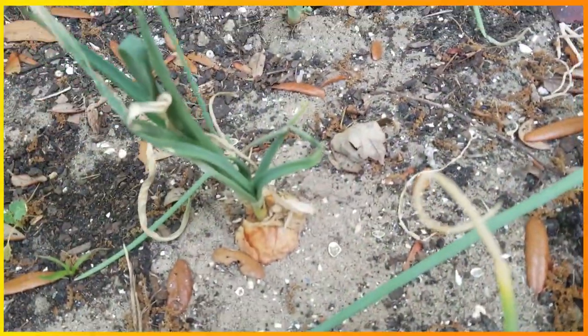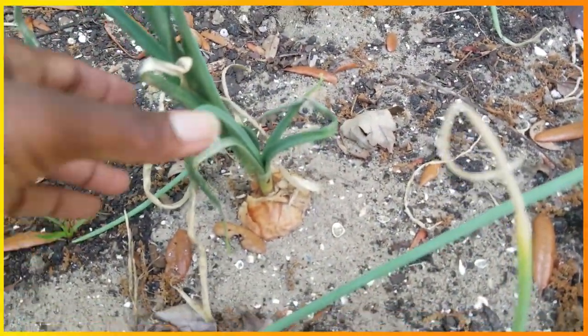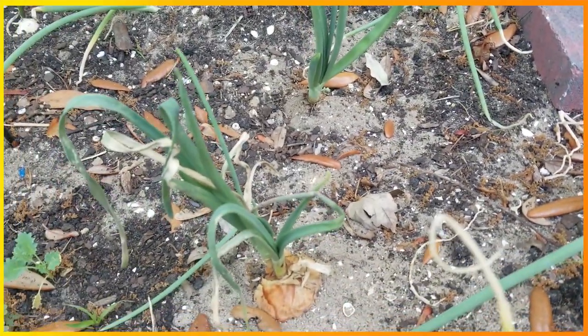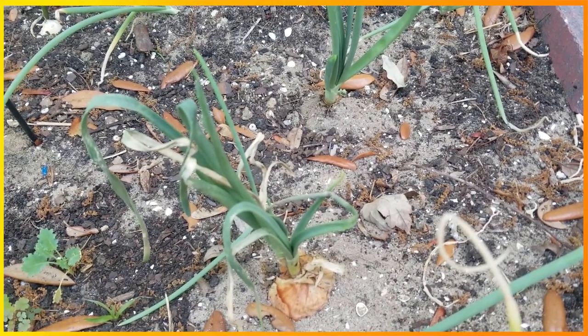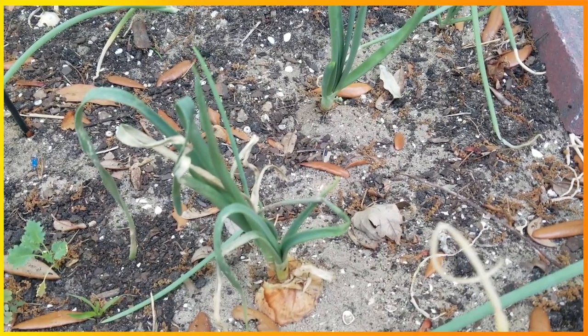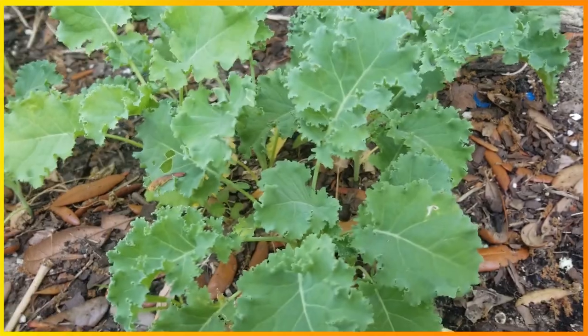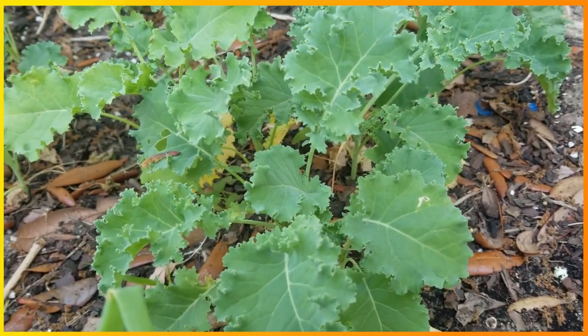These are our Aldi onions. They've got a lot going on — actually I can probably cut the tops off for scallions. These are carrots, these are not onions. These are carrots. — No, you say that every time, Danai. — These are carrots. — Onions. — These are carrots. Here's the kale — still not tall enough to pick, but pretty full.